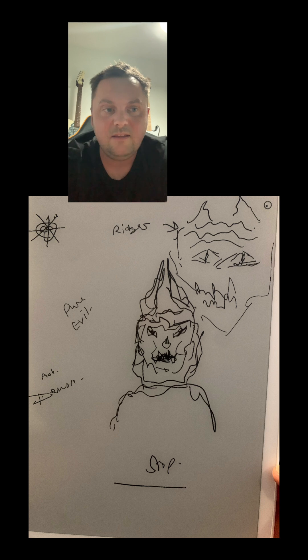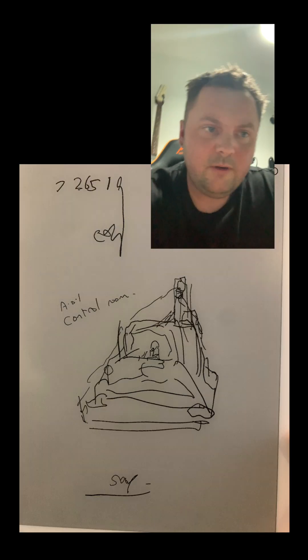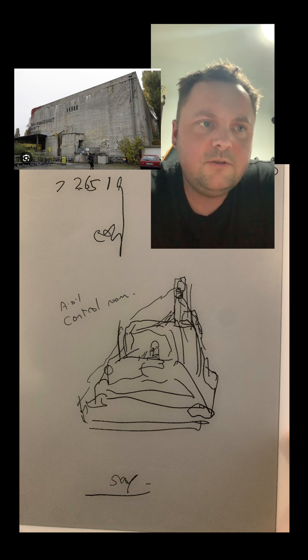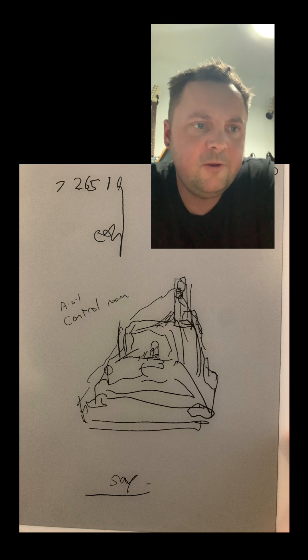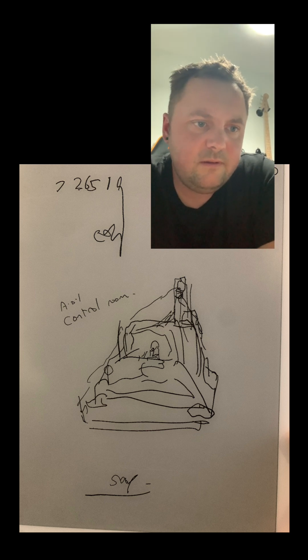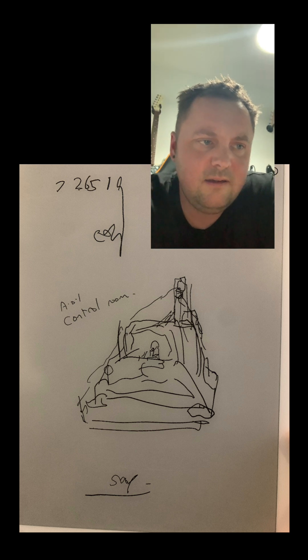Moving on: I sketched this person in what was an AOL control room — a place where they could control things from. There's life in this place of control, lots of aspects to it, lots of layers I felt. That was it.